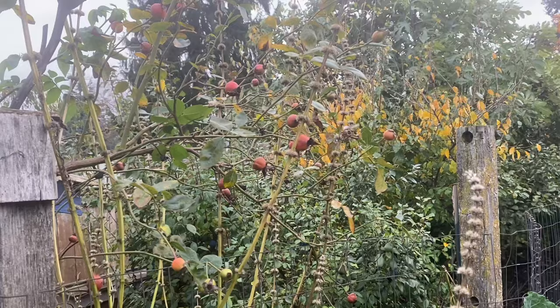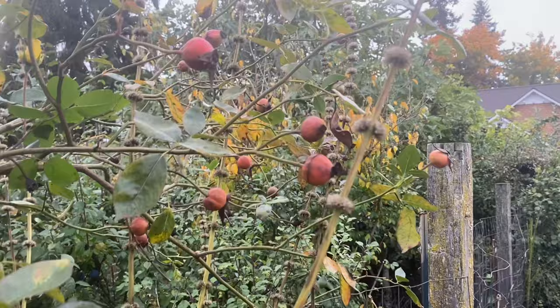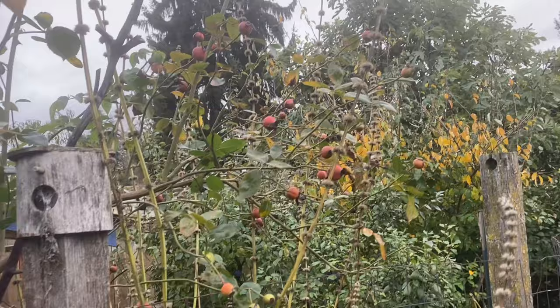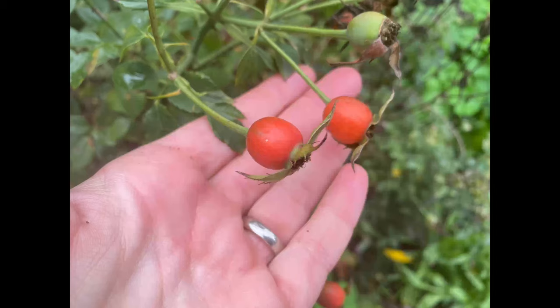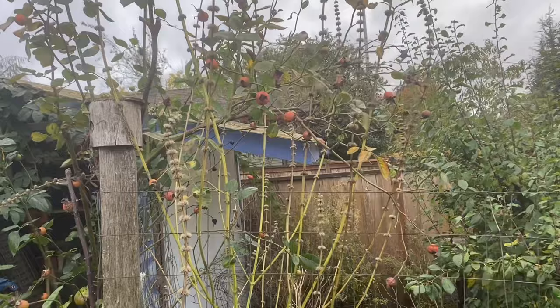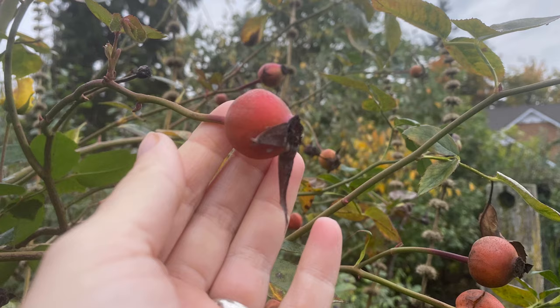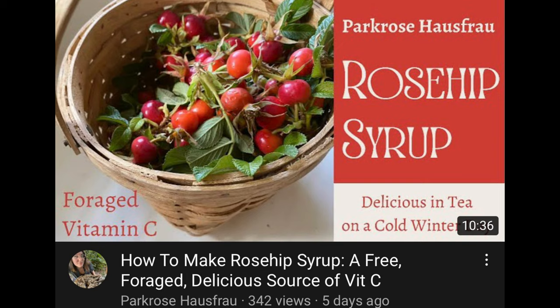Another late autumn fruit still producing in abundance is rose hips. Depending on where you live, if you have a very rainy autumn you may find that your rose hips don't hold up until the frost. Some folks really want to wait and pick them after the first frost — the belief is they get sweeter then — but it's really rainy here and I find my rose hips tend to rot before then, so I go ahead and pick them as soon as they're nice and reddish-orange and mature. Check out my video on my new sister channel, Parker's Hausfrau, where I have been making rose hip syrup.